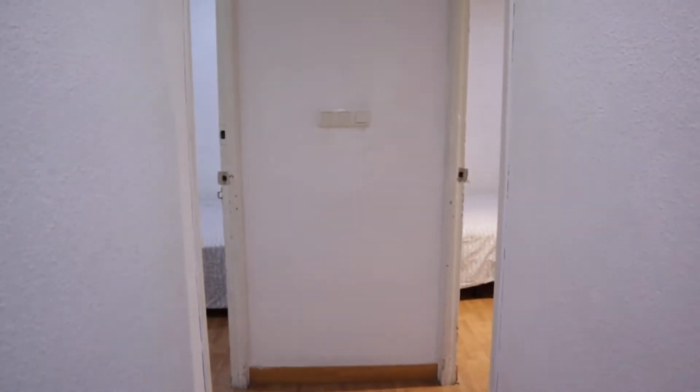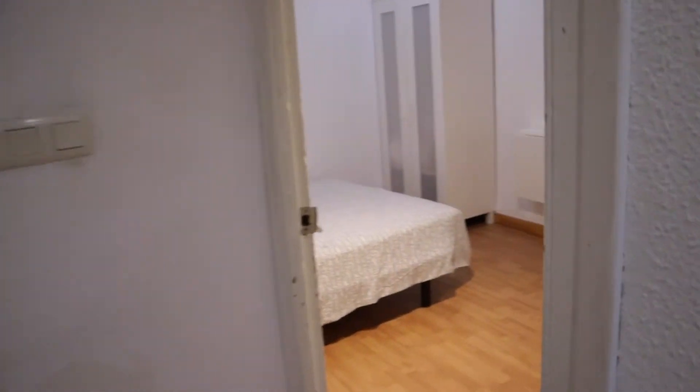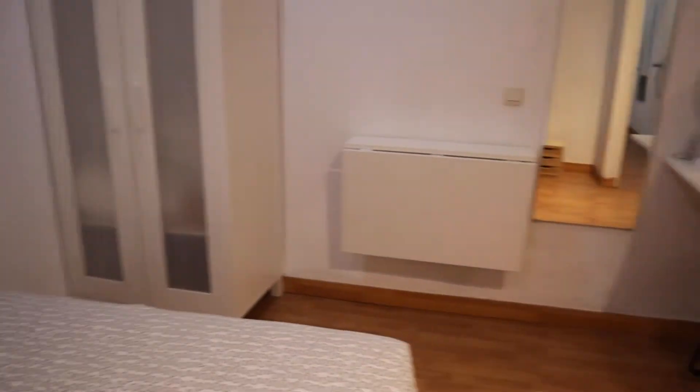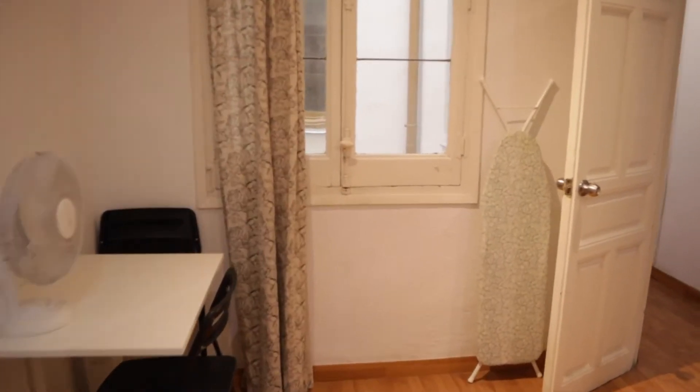And at the end of the hallway we found two bedrooms. The number one with a double bed, this wardrobe, the desk, all the space and this window to the interior patio.